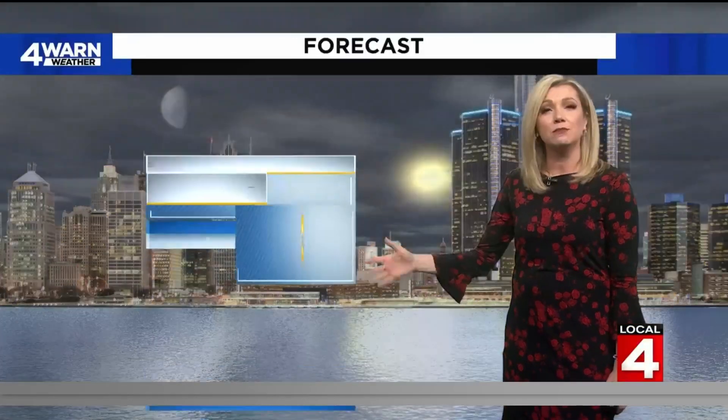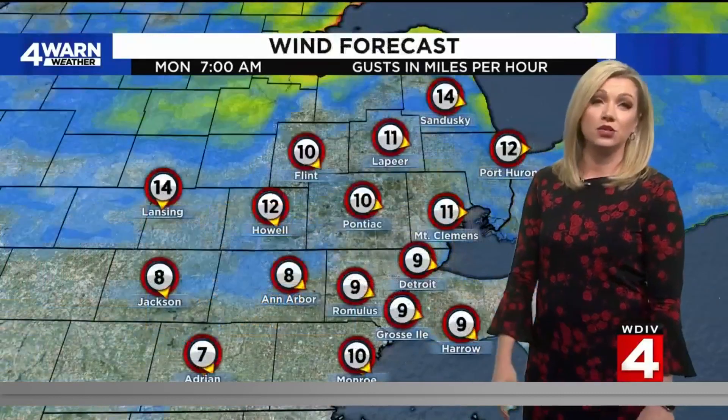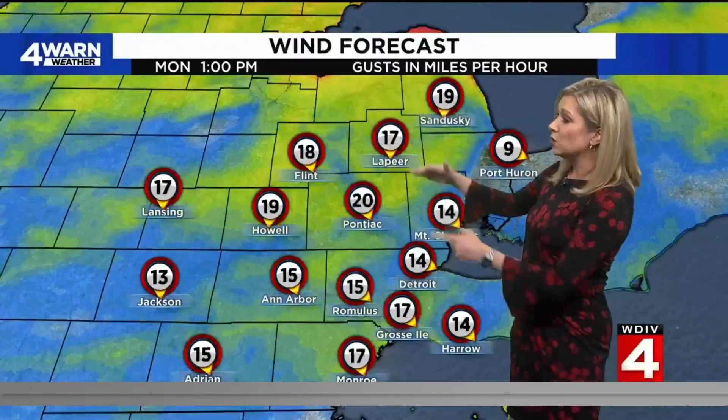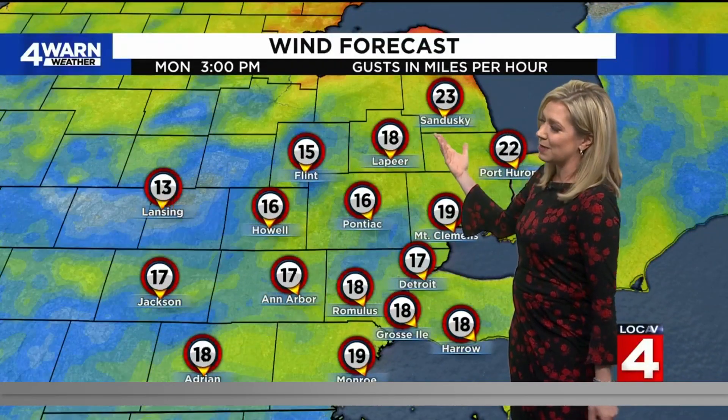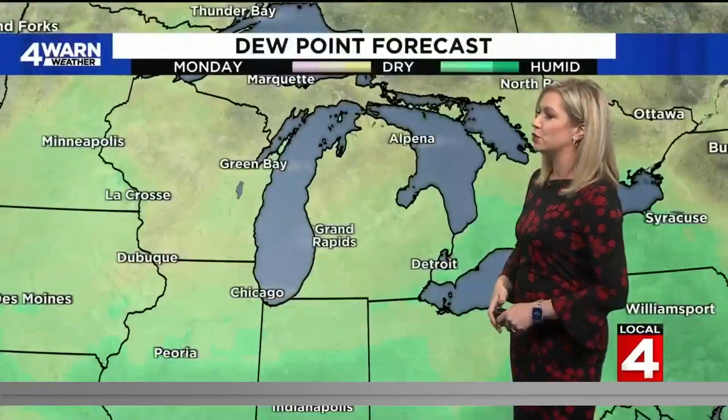Otherwise, tonight we'll say mostly cloudy, 60 degrees, with winds starting to pick up out of the north at 10 to 20 miles per hour. Tomorrow: partly sunny, less humid, breezy, with that slight chance of an afternoon shower — those winds could gust around 25 miles per hour. Winds will pick up from those we had this afternoon coming out of the northwest, gusting maybe around 15 miles per hour, and they definitely pick up going into your Tuesday.